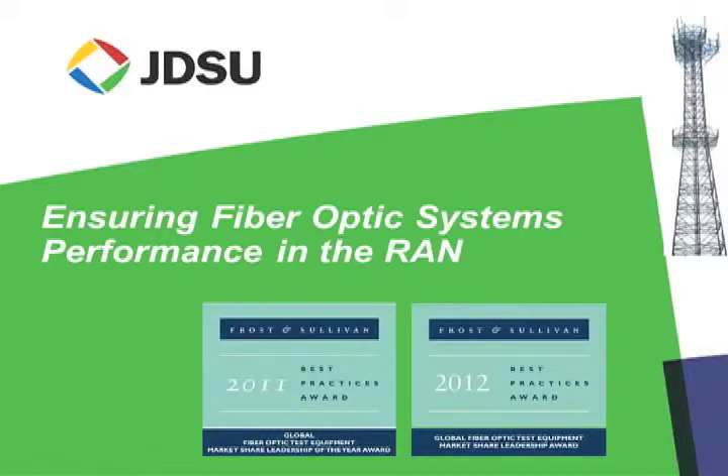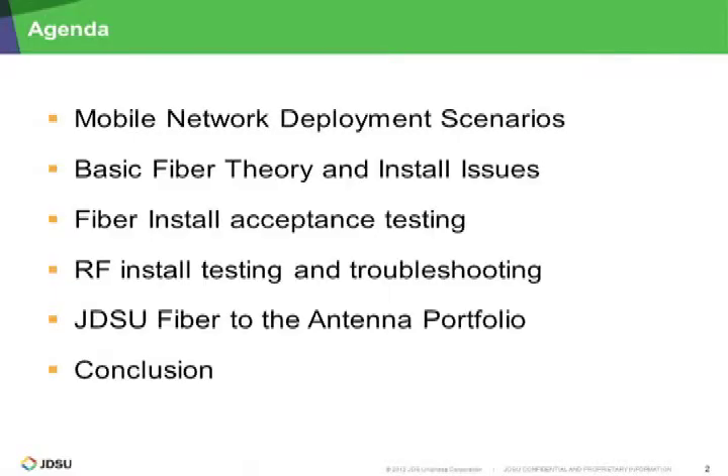Thank you, John, and welcome everybody. Today we're going to talk about fiber optic cabling on the tower as well as fiber optic testing. We'll cover basic mobile network architecture, go over basic fiber theory — which for most of us in the RF world is relatively new, if not totally brand new. We'll talk about different kinds of testing to accept the fiber and turn it over to the provider, installation testing and troubleshooting, and then cover some basic testers available, followed by a conclusion with questions and answers.